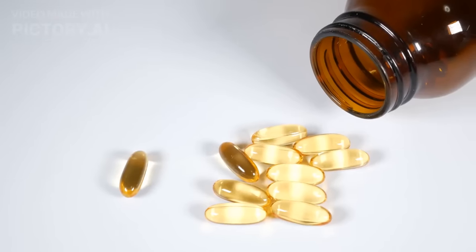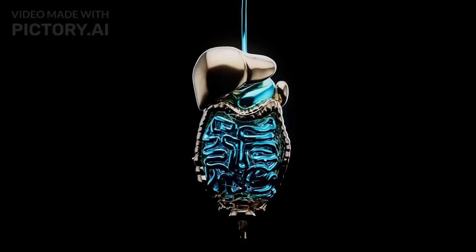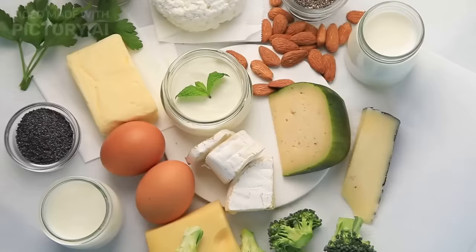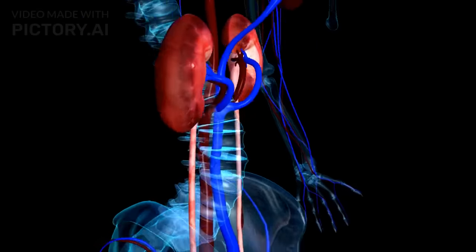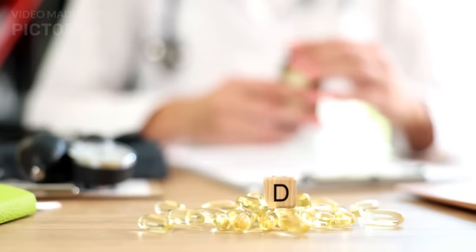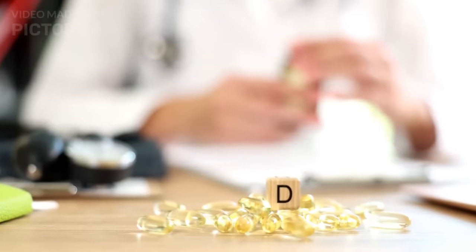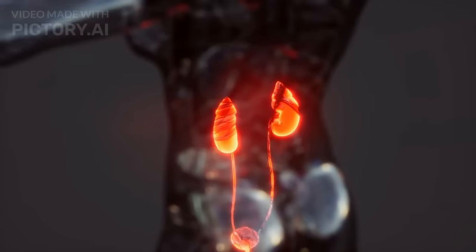Why is that so? Vitamin D facilitates calcium absorption from the gut, ensuring adequate calcium levels in the blood. Calcium is essential for proper kidney function as it helps maintain the structure and function of kidney cells. Vitamin D has also been shown to have anti-inflammatory properties, which means it can help prevent inflammation in your body, including your kidneys.